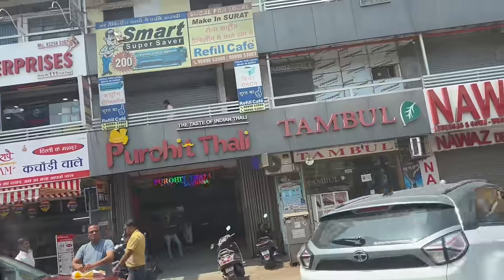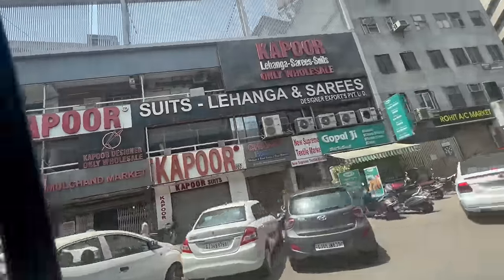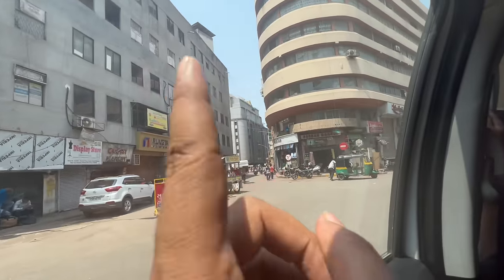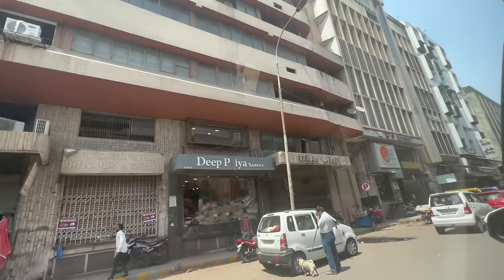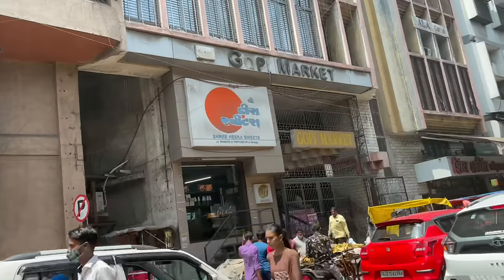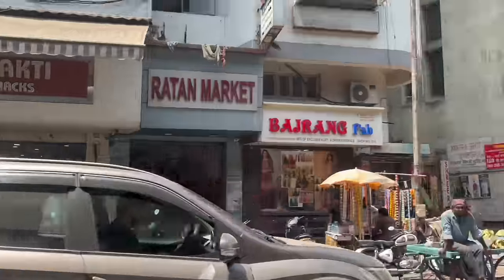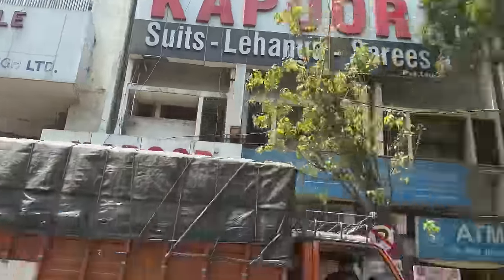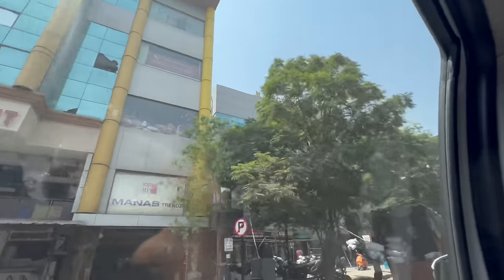Yeh bhi bahut famous hai — yahan par bhi aap aa sakte hain, bhadiya khaana milta hai. Jab aayenge, Kapoor ke paas bhi aap bhadiya lehenga le sakte hain. Agar aapko chahiye toh aap Kapoor ke paas aa sakte hain. Yeh saari ki saari wholesale markets hain — jitni bhi main aapko dikha raha hoon, completely wholesale markets hain. Aur aapko knowledge ke liye bata jaata hoon ki yahan par FOSHTA bhi baithta hai. FOSHTA ka kaam kya hota hai — FOSHTA hamesha aapko, agar kisi bhi seller ne aapke saath cheating ki hai, toh FOSHTA mein aap complain kar sakte hain.